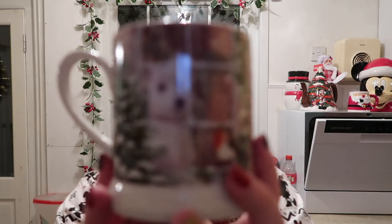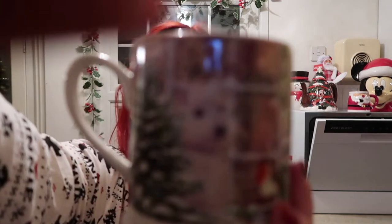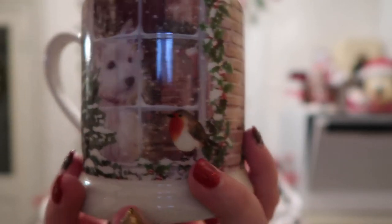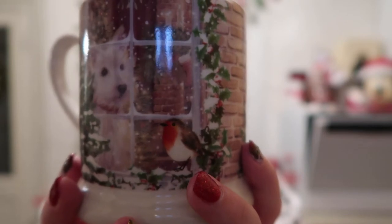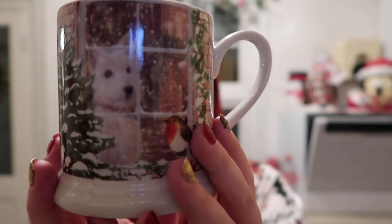The next mug is from Tesco's and it is this very cute Westie - I think it's a West Highland Terrier. Look, there's a robin and he's looking out the window, it's all snowy and Christmassy. Tesco's do ones like these every year and I think there's a stag one this year which I really like and I'm trying to get, but I'm not really allowed because I have too many mugs.